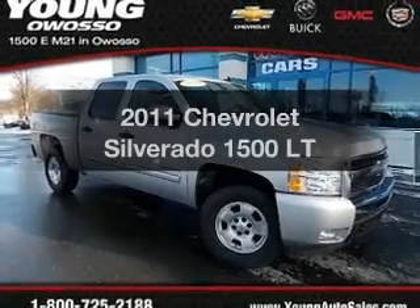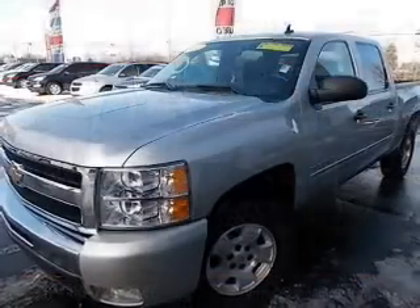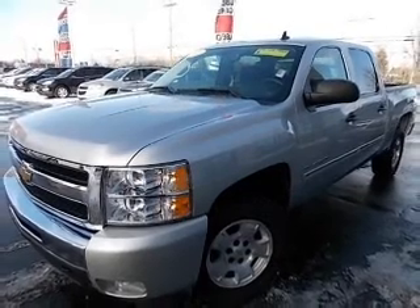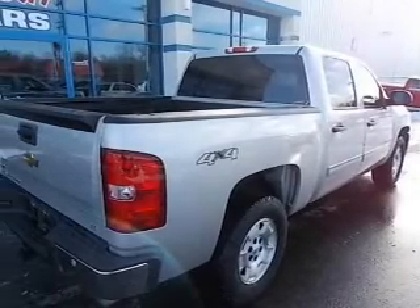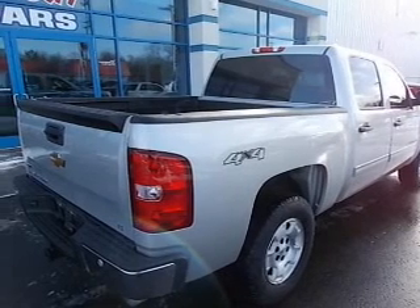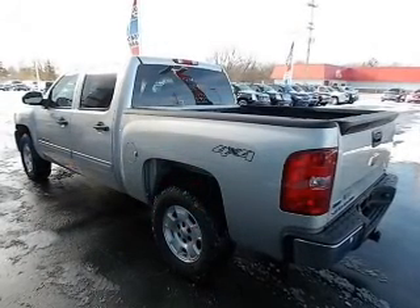Get noticed in this 2011 Chevrolet Silverado 1500. If you're looking for an automobile with great attributes, look no further. The powertrain includes four-wheel drive with a powerful eight-cylinder engine that responds smoothly to its automatic transmission. Premium wheels lend a distinctive appearance.